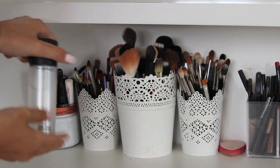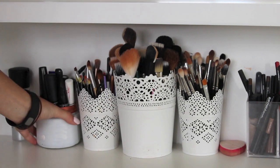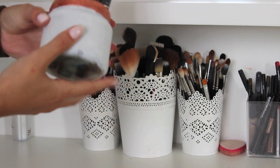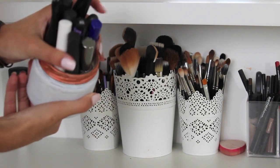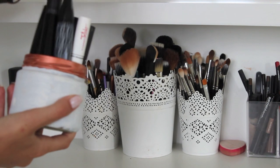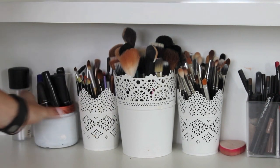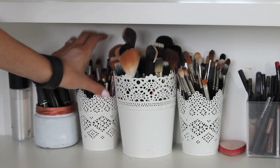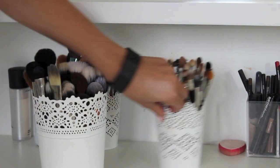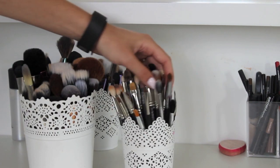I keep my MAC Fix Plus spray up here. I've got a few spare ones in my drawers but keep them up there. And I've just got this jar — a jam jar type thing — with all my mascaras in it. There are quite a few different mascaras. If you want to see a review of my favourite ones, leave it down below. I have some old brushes which I mainly use for Halloween stuff, and then in here I have mostly all MAC brushes.